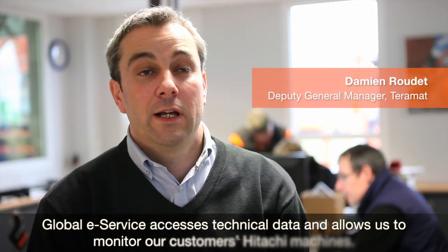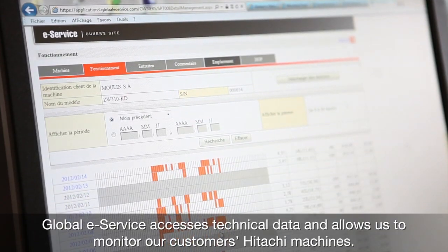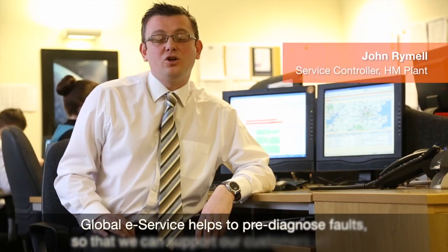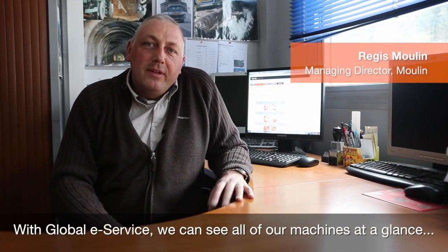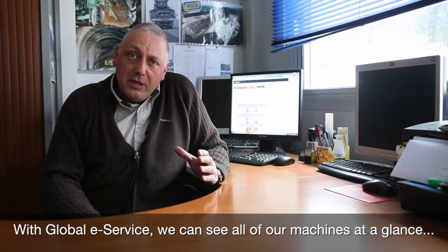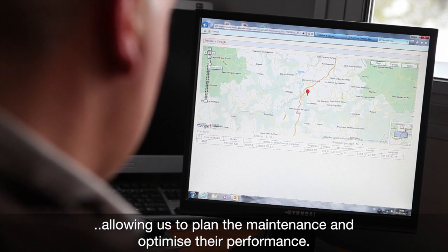We use Global E-Service to access technology from Hitachi and to effectively support our clients. Global E-Service hubs are pre-diagnosed, so we can support our operations more efficiently. With the E-Service system, from the first page we can see all the machines. This allows us to plan maintenance and optimize the operation of each machine.